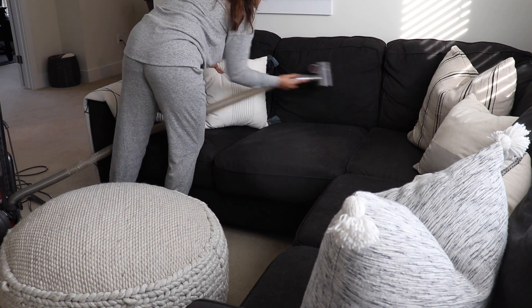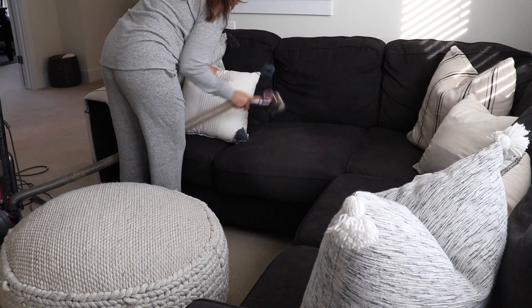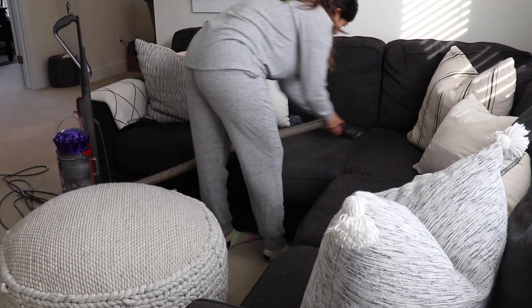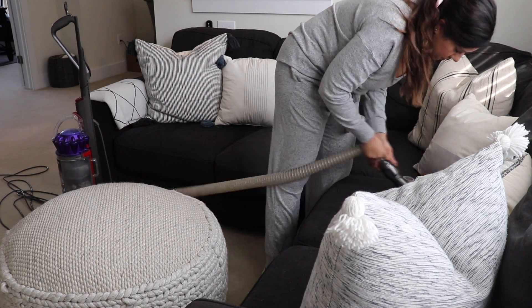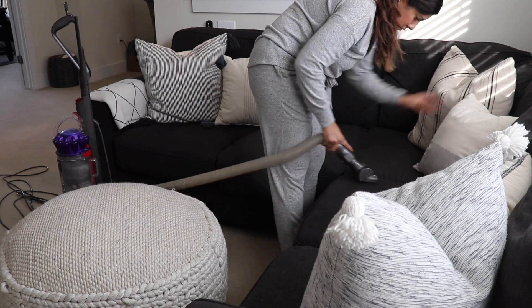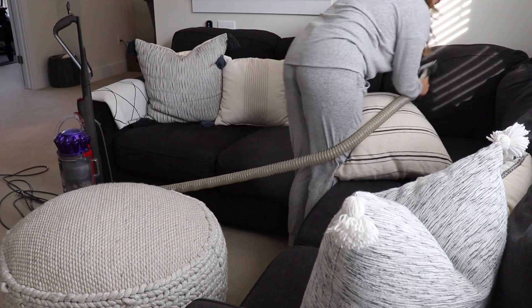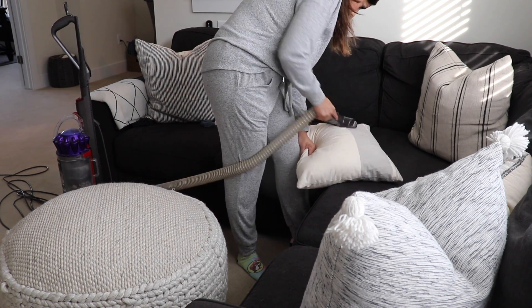This also reminds me that I've been looking for a small handheld cordless vacuum. So if you have any recommendations, please let me know. I really want to vacuum my car, but taking this whole vacuum out would just be a mess. I really want just a small handheld cordless one that works well — I have one but it doesn't work really well. So any recommendations, send them my way.